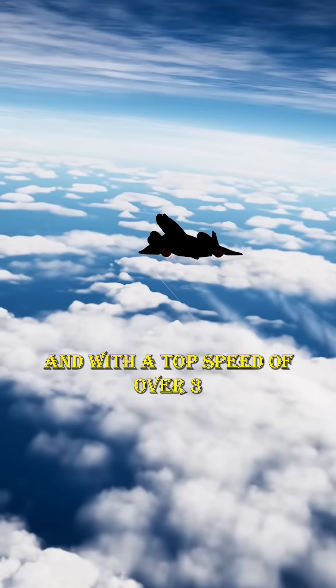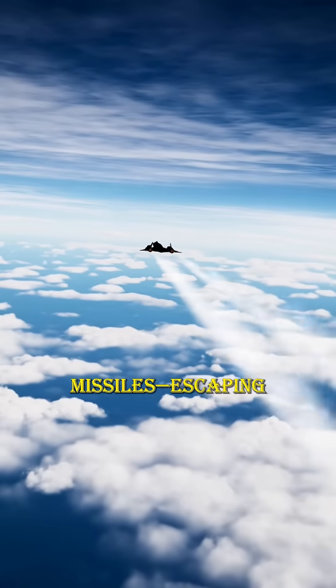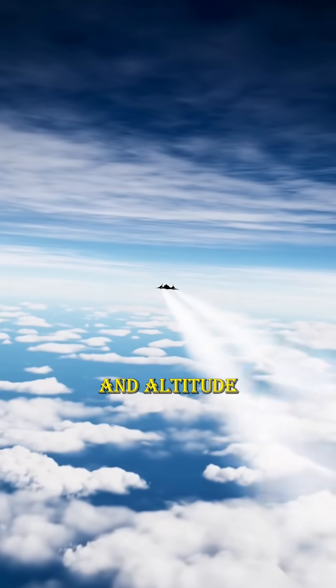With a top speed of over 3,500 kilometers per hour — more than Mach 3 — it could outrun most missiles, escaping before enemy radar could lock on. That unmatched speed and altitude were its best defense.